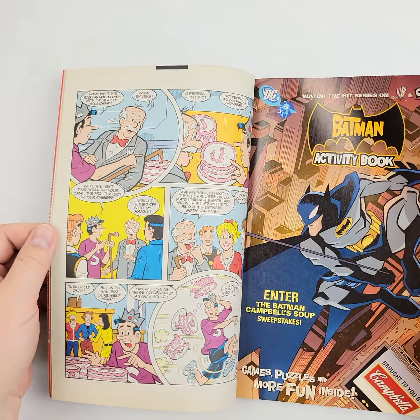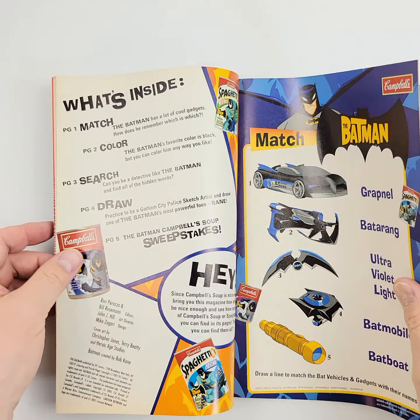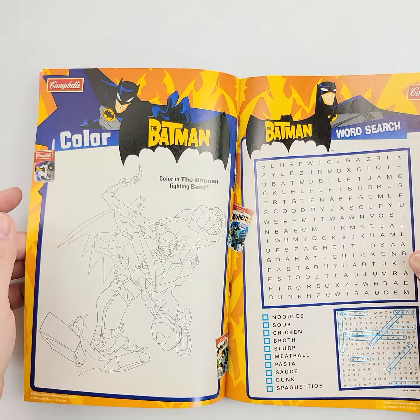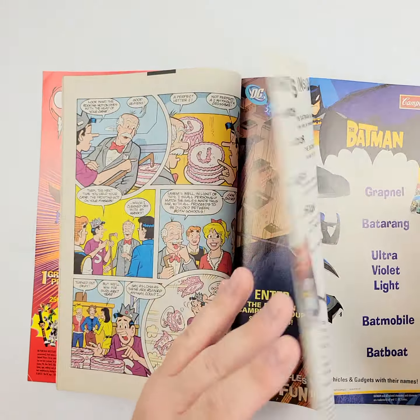We'll open it up and take a look inside. Here's an interesting, different inset than what I was expecting. You've got this advertising inset right here for dckids.com, and luckily nobody has done any of the puzzles or anything like that — sometimes that happens.